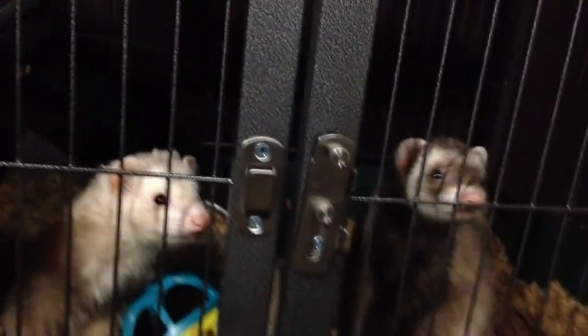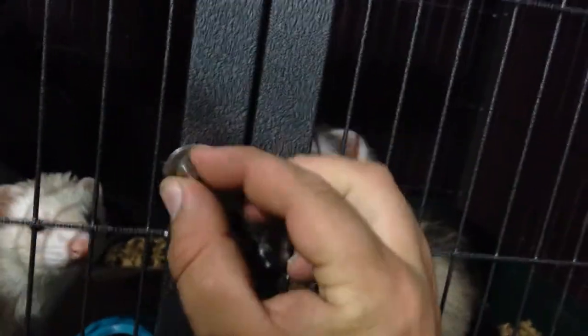Poncho is probably the fattest and the biggest one out of all of them. So the two brothers are Poncho and Lefty, and then Rocket's the oldest. These two guys are about a year and a half old. My wife wanted ferrets, so we got Rocket from a friend, and then these two guys are kind of like a rescue.